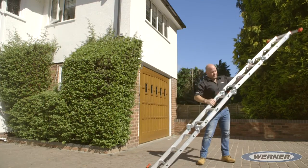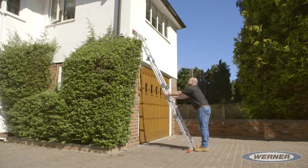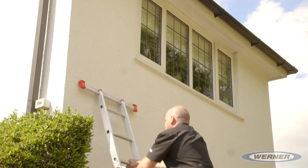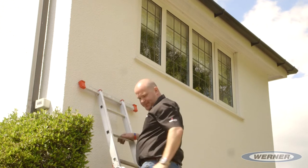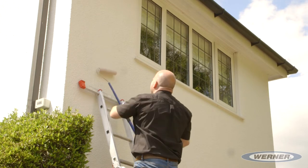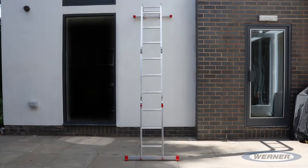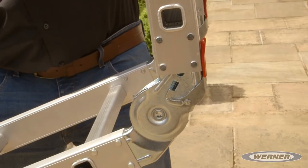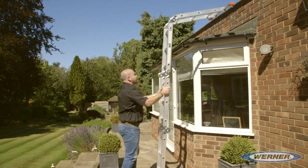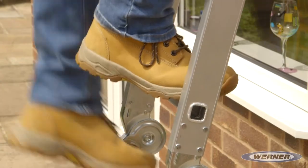Werner's 12-in-1 offers a maximum length of 3.38 metres as an extended full-height ladder, making it ideal for painting the exterior of houses. It can also be used as a stand-off ladder, ideal for gaining access to flat roofs and gutters. The stabiliser bar gives extra stability when working at height.